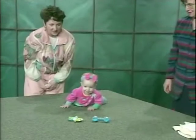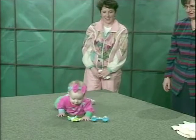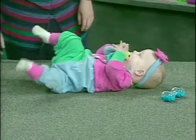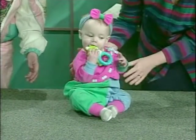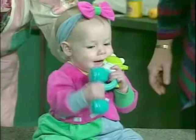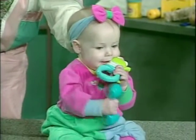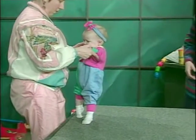Here's Hannah at seven months. She crawls, rolls, and starts to balance in a sitting position, which permits her to transfer objects from hand to hand and hold two objects at once. Here she pulls to a stand.